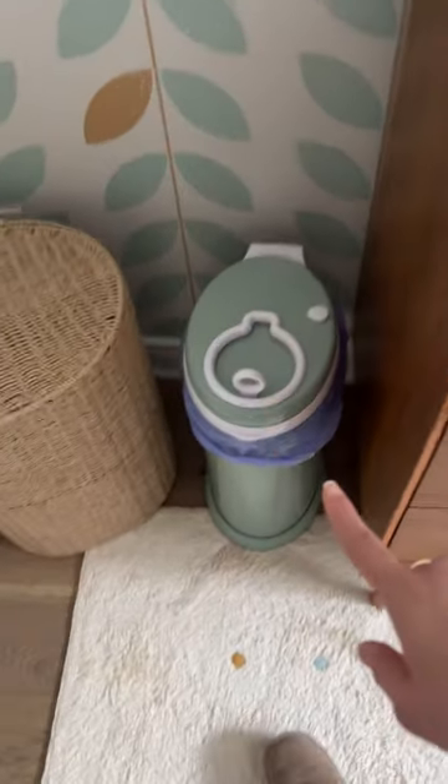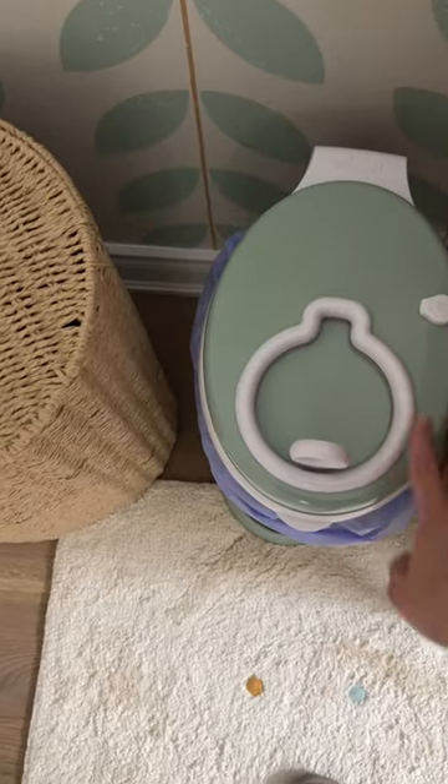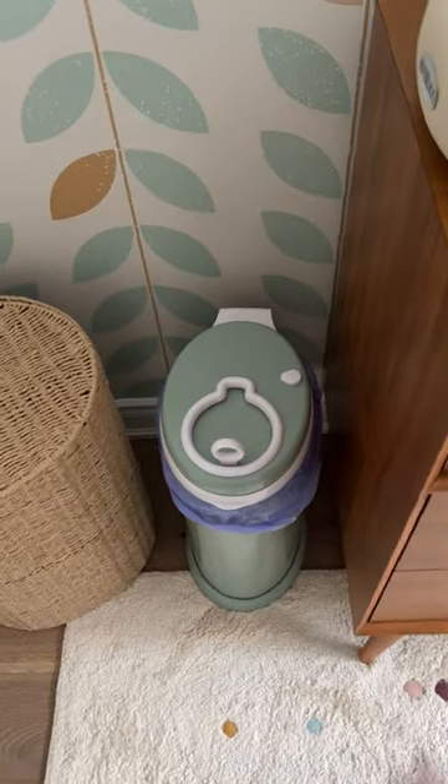Last but not least, we have this diaper pail, which I love. You can use any type of liners that you want and it keeps the stink contained.